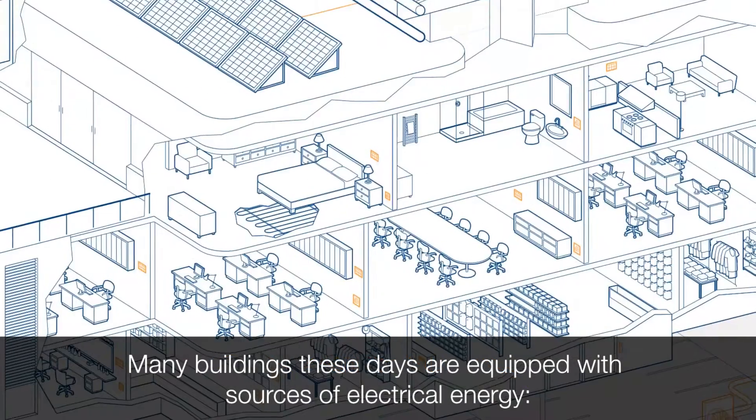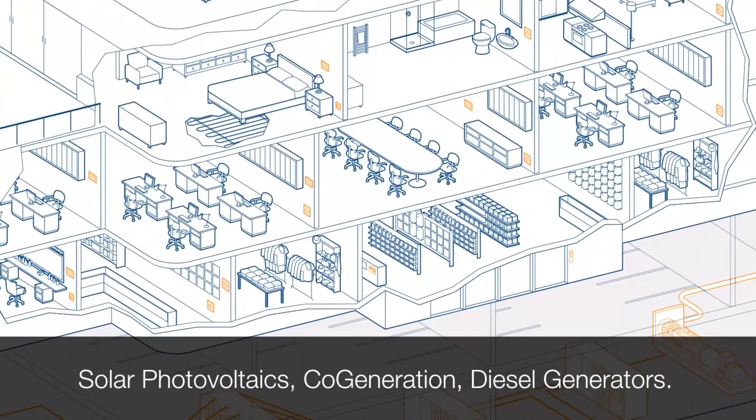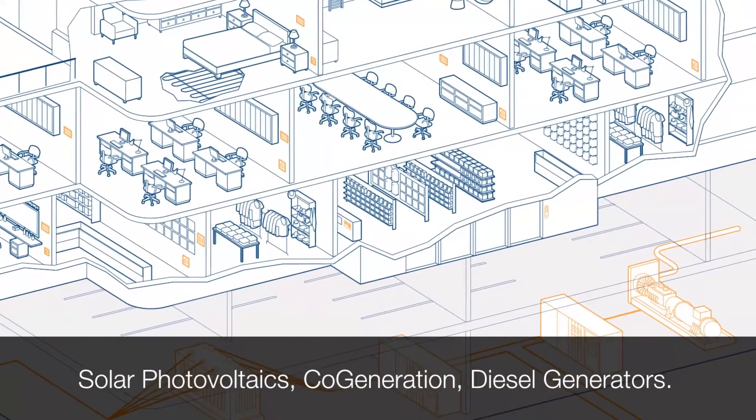Many buildings these days are equipped with sources of electrical energy: solar photovoltaics, cogeneration, and diesel generators.